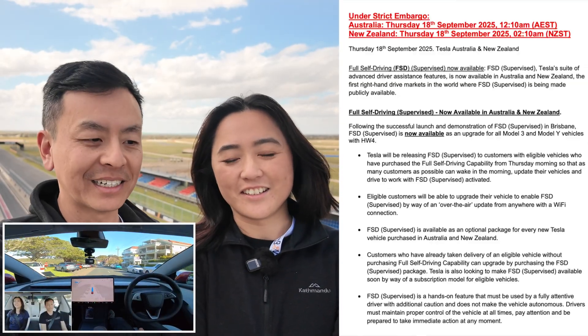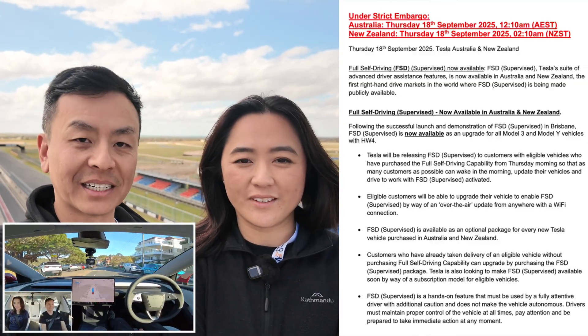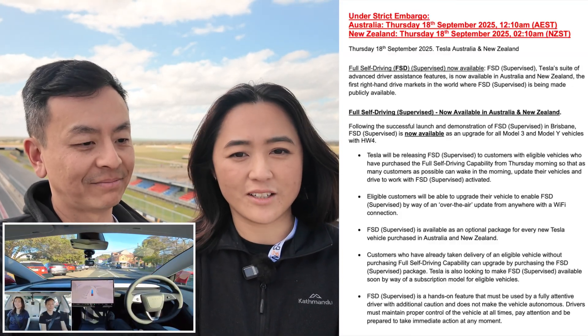You might be watching this now at 2:10am New Zealand or 12:10am Australian Eastern Standard time, and it'll be in the car ready to go. Otherwise, when you wake up and watch this video, you'll be able to access it too. So run down and go check your car right now.